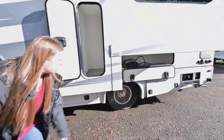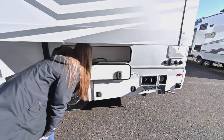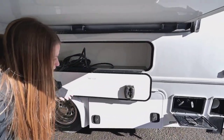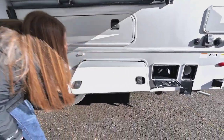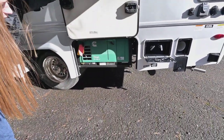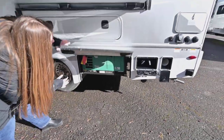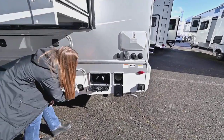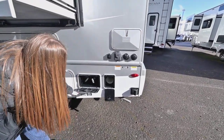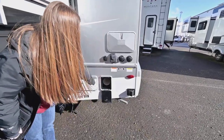Dual wheels in the back. Here you got some storage underneath the bed. It's going to come with a 30 amp service cord, nice and easy to close. Here you got your generator — it's going to be a 3600 Cummins propane generator.